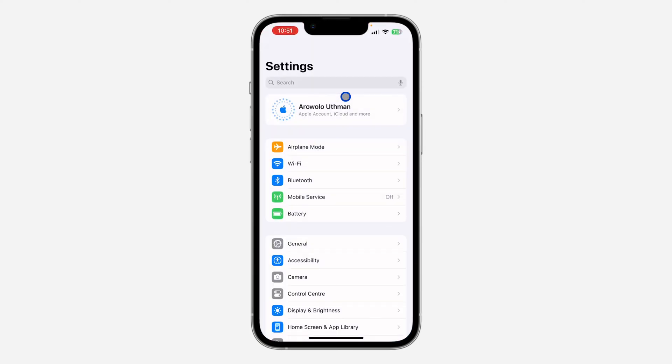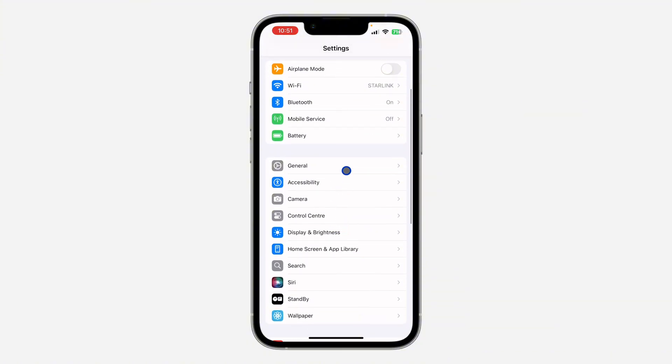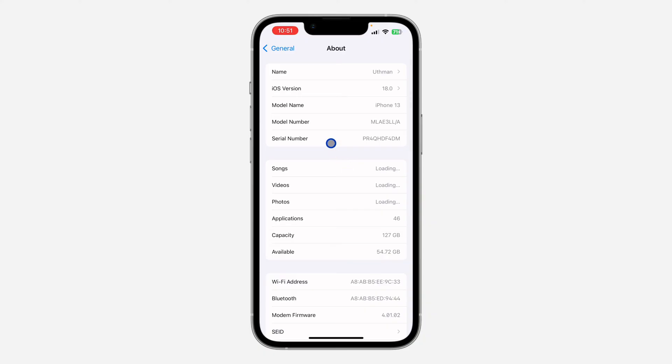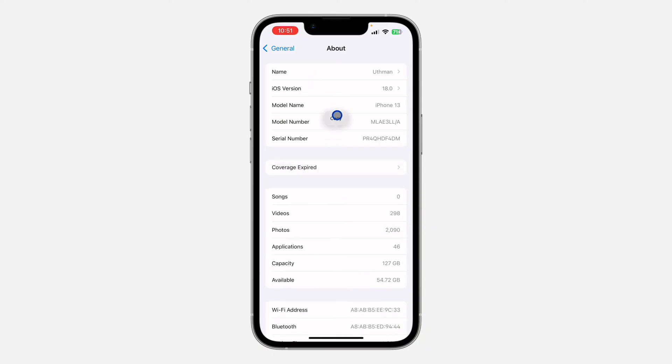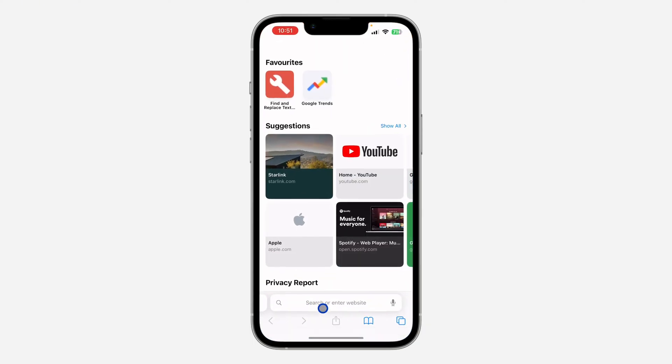First, open Settings on your iPhone, scroll down and click on General, then click on About. You need to copy your serial number — long press on the serial number and click Copy. Once you copy your serial number, close Settings and open your browser.